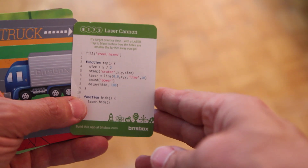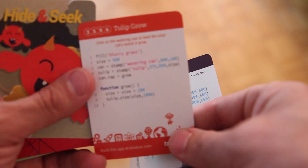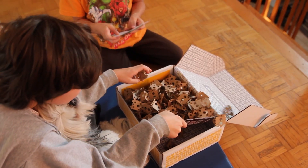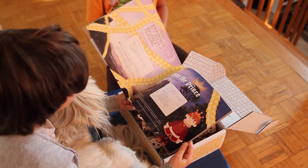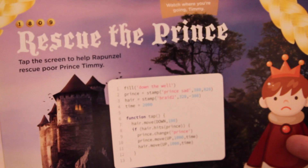BitsBox is targeted for children between the ages of 6 and 12 and boasts a near 50-50 split of boy and girl subscribers. Kids look through the material and can decide to work on any app they like, ranging from simple to more advanced code.